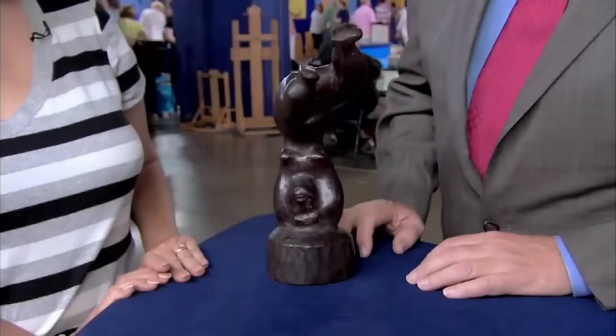A sculpture obtained from the guest's ex-husband's uncle was made by renowned American sculptor Chaim Gross. Born in Europe in 1904 and immigrating to the United States in the 1920s, Gross was primarily known for direct carving using a hammer and chisel. This particular sculpture was likely from the 1930s or '40s, with the wood identified as lignum vitae, known for its density. At a gallery, the sculpture would be valued in the $5,000 range.